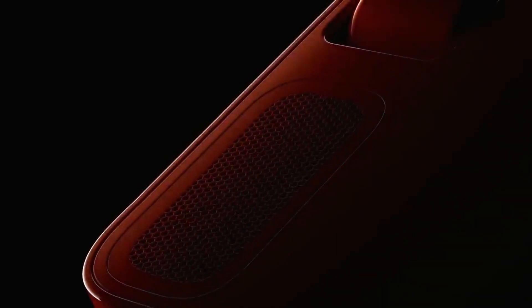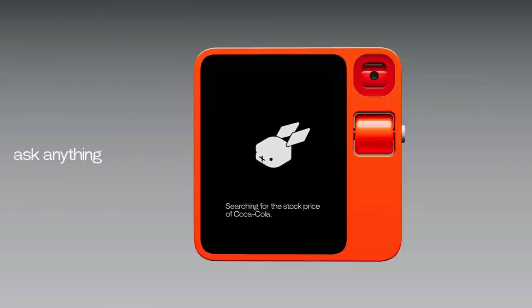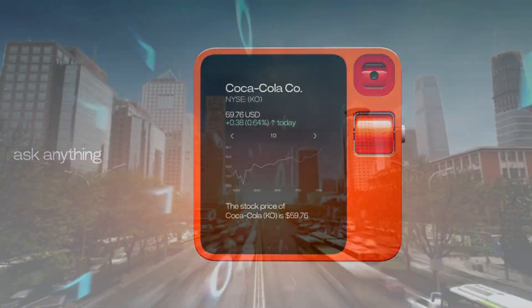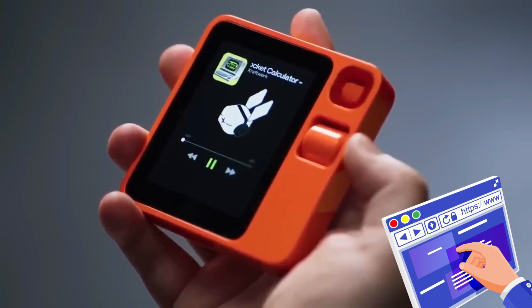The Rabbit R1 is a shining example of innovation. It blends in with everyday activities to anticipate needs and simplify chores, giving users unprecedented control over their digital lives. The Rabbit R1 becomes more than just a gadget with its user-friendly interface and sophisticated natural language processing powers.